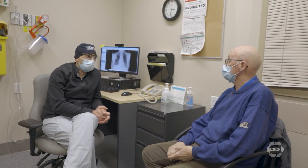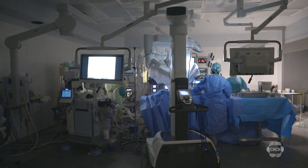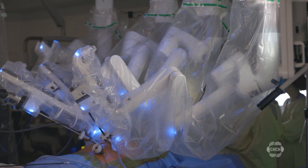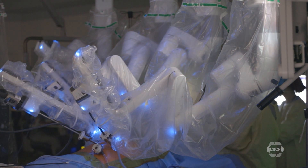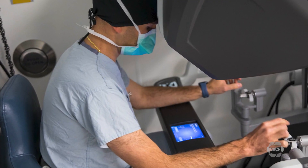Dr. Hanna wanted to improve this process. He started researching fully robotic esophagectomy, which was being performed in the United States. The surgery uses robotic arms, which allows patients to recover and move on to chemotherapy faster.